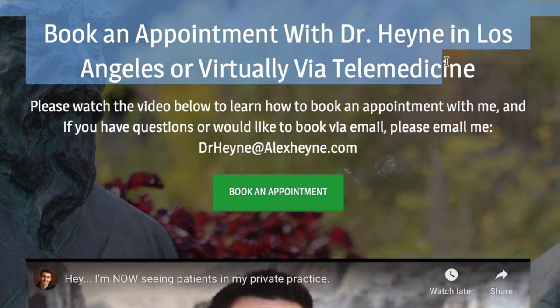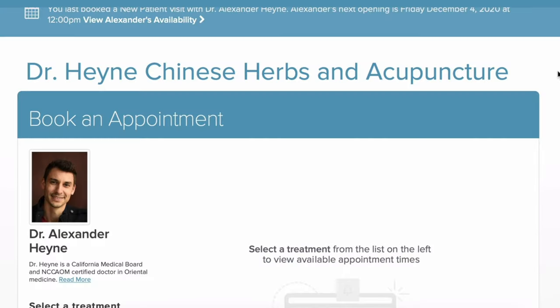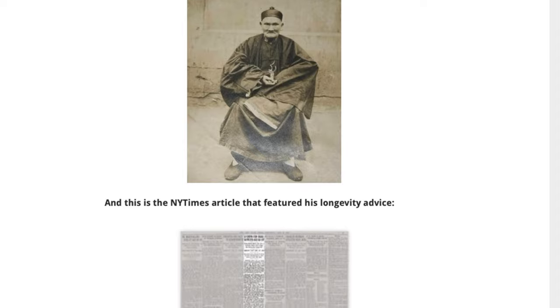Hey guys, I'm Dr. Alex Hine, doctor of acupuncture and Chinese medicine. Before we jump into this video there are two very important links right below. The first is if you'd like to become a patient of mine locally in Los Angeles or virtually via telemedicine, and the second is for a free guide which is four daily rituals that could potentially help you add years to your life with Chinese medicine.